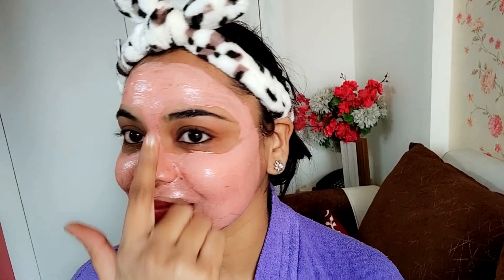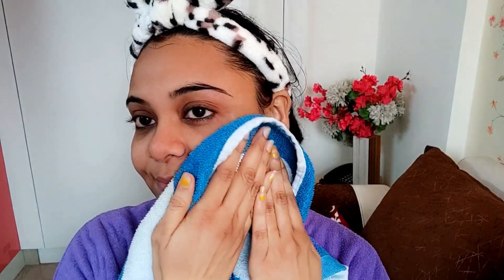It makes your skin super smooth. If you have oily skin, you would love this clay mask because clay mask is basically good for oily skin — it controls the sebum that is produced from your pores. But it is suitable for all skin types. I personally have dry skin and in spite of that, I love this clay mask.